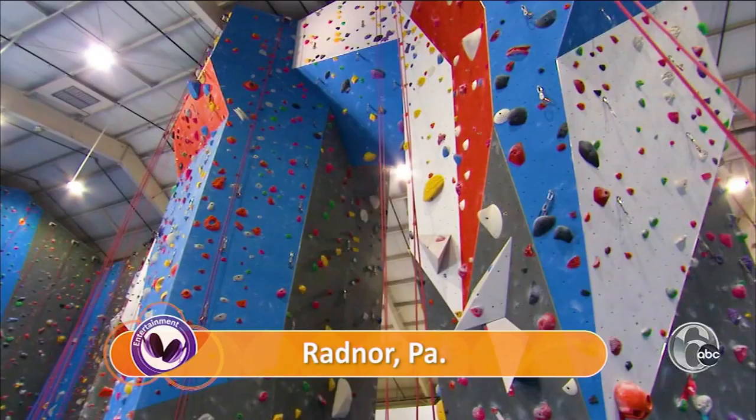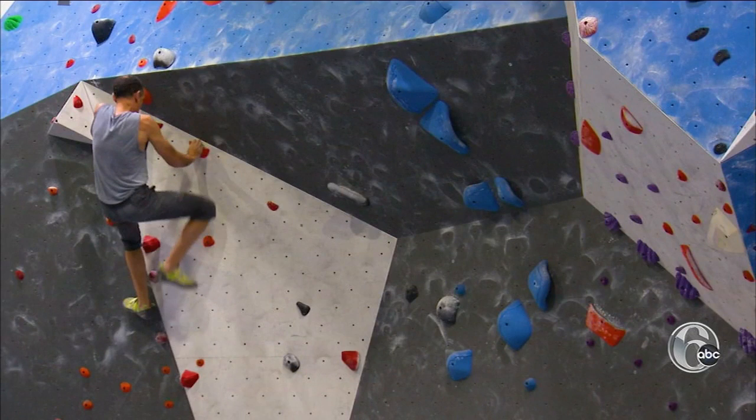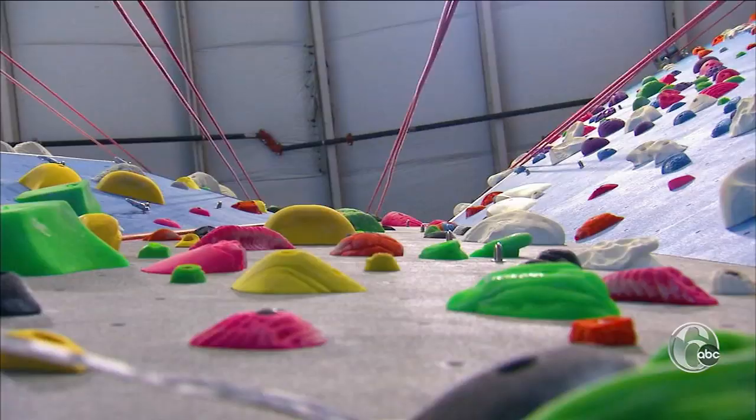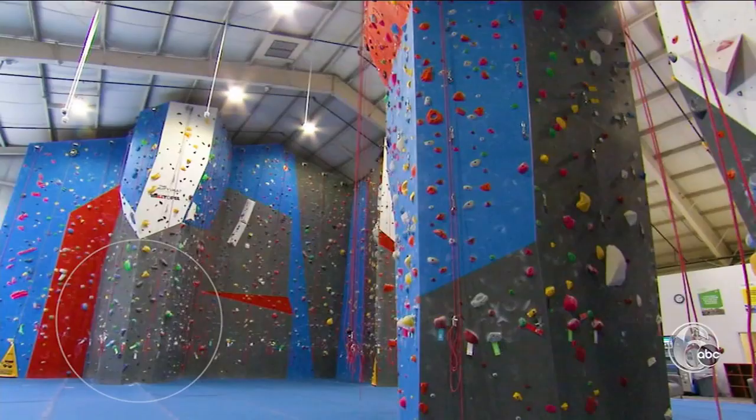Gravity Vault has over 300 climbing courses at their indoor facility. Who is this for? It's for everybody. You're stuck on the couch and you want to have your indoor outdoor adventure. The climbs range from beginner — you're saying my foot can fit on that — to more complex. Holds get smaller, holds get farther apart. All the different colors of holds are all different ways to get to the top.